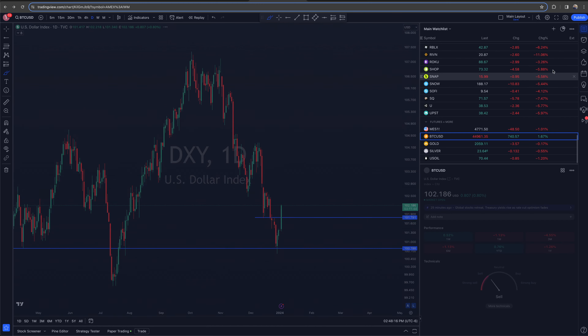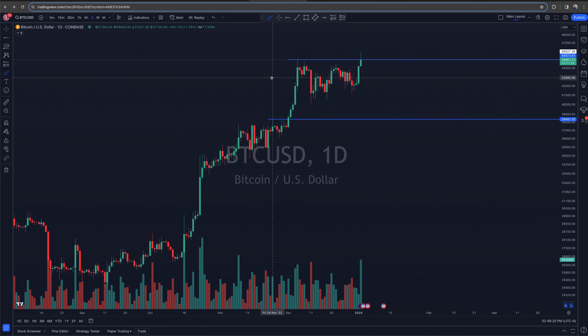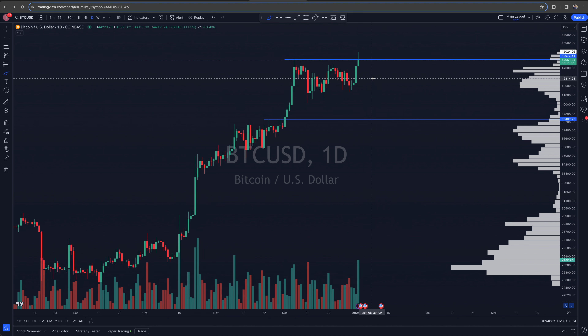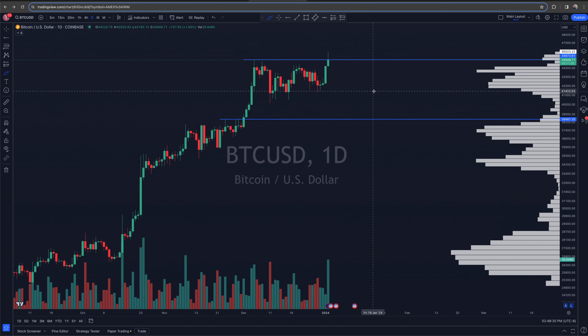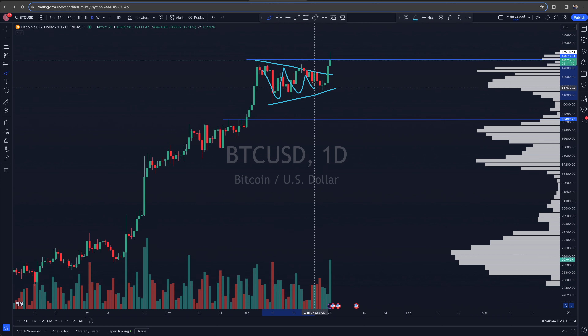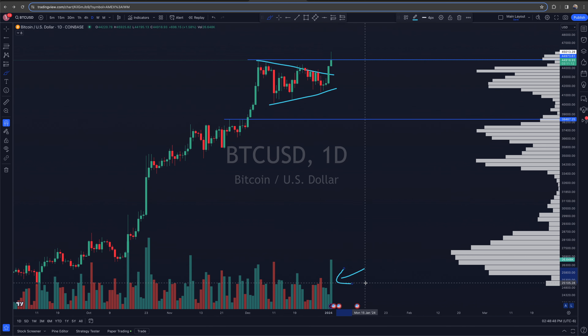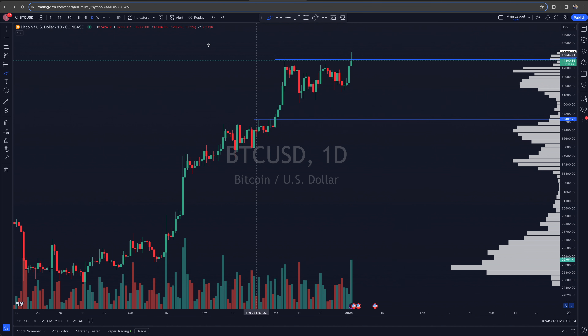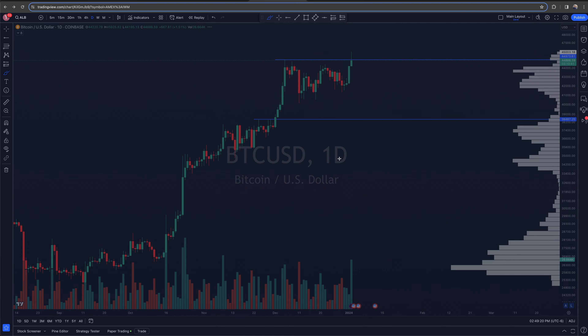Bitcoin broke out of its consolidation flag, tagging just about 46,000 before falling back a little to around 45,000. You've had higher lows and lower highs — consolidating and coiling up — with what looks like decent volume on the upside breakout. If this unwinds and falls back to the low 40s, that would not be a great look. Overall Bitcoin does look like it wants to push higher, though today's tech sell-off may be affecting sentiment a bit.